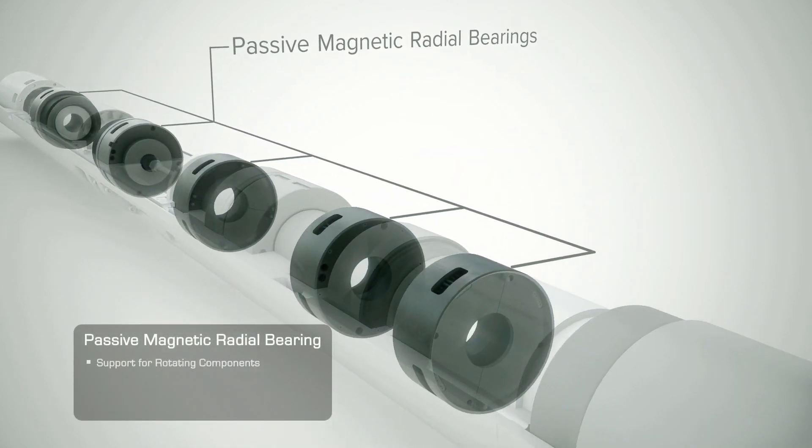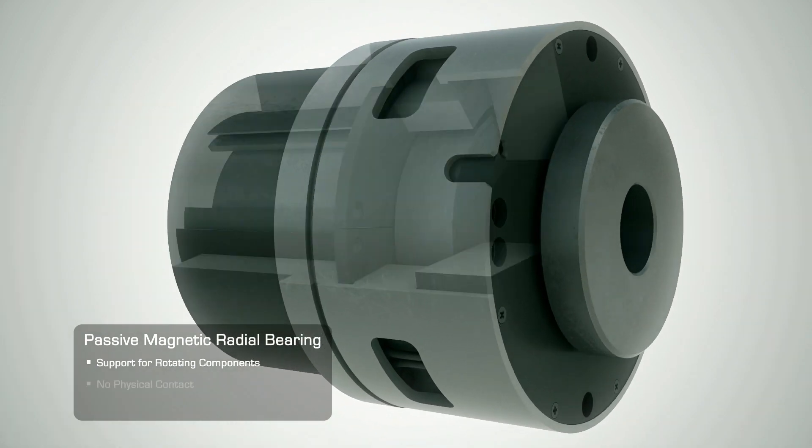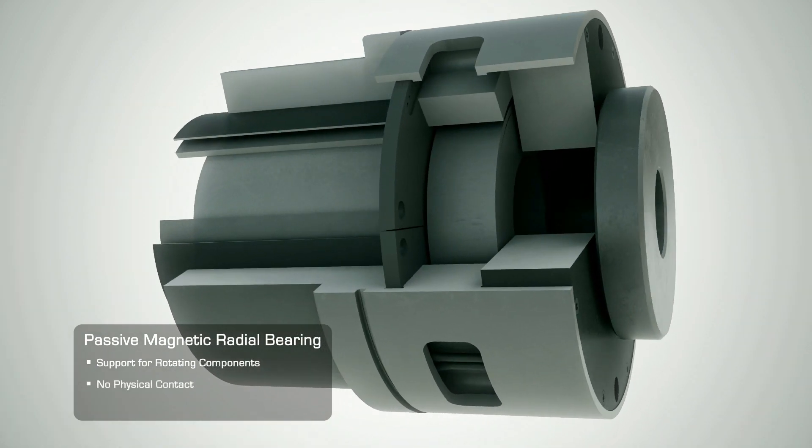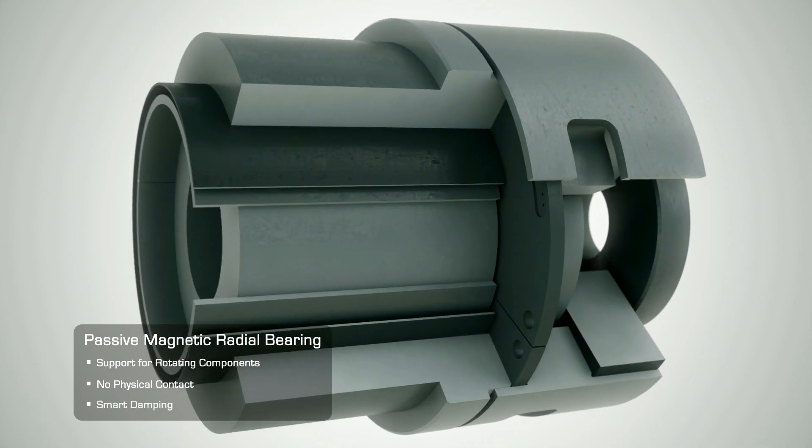The passive magnetic bearing provides radial support for the high-speed rotating components. Again, there's no physical contact and no lubrication needed. Smart damping improves system stability throughout the operating range.